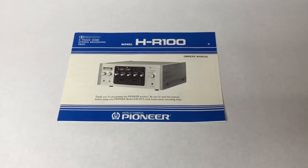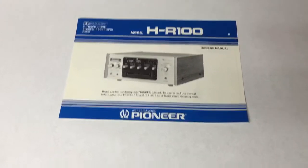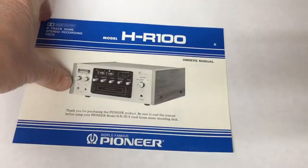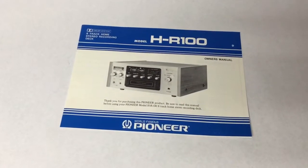This is just an owner's manual for a Pioneer 8-track recorder. It was given to me along with a bunch of other manuals for older equipment and it sold for $25.